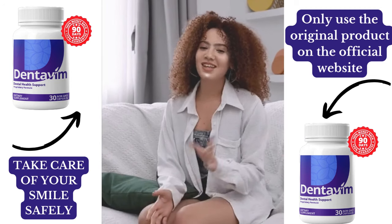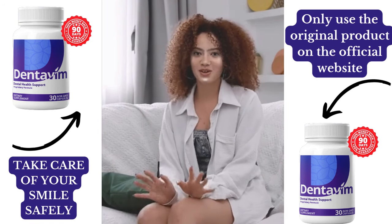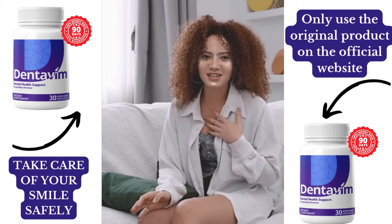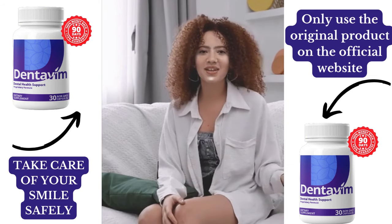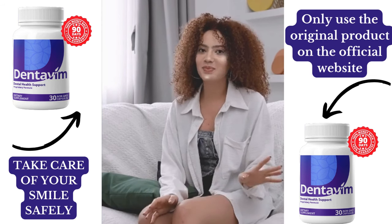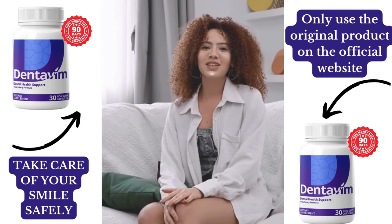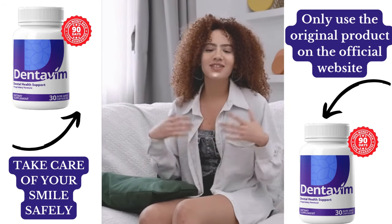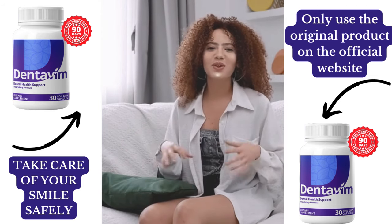So what makes Dentivim stand out? Here are its key benefits. Fresher breath — it fights bad breath by targeting harmful bacteria. Healthier gums — reduces inflammation and strengthens gum tissue. Whiter teeth — helps remove stains and prevent discoloration. Additional wellness perks: some ingredients also aid digestion and reduce stress, making this more than just an oral health product. Whether you're dealing with chronic bad breath, gum sensitivity, or just want a brighter smile, Dentivim offers a holistic approach to oral health.